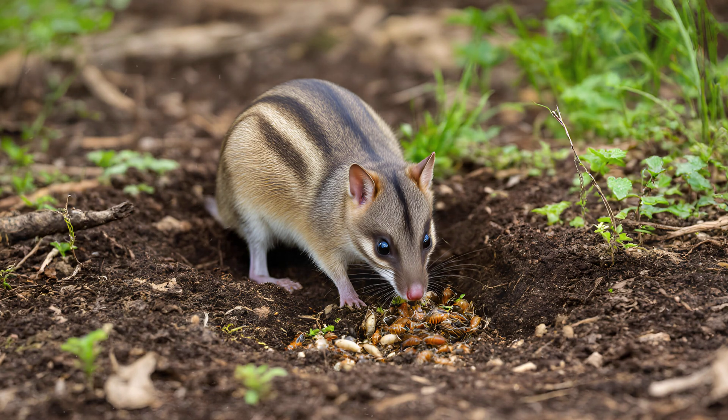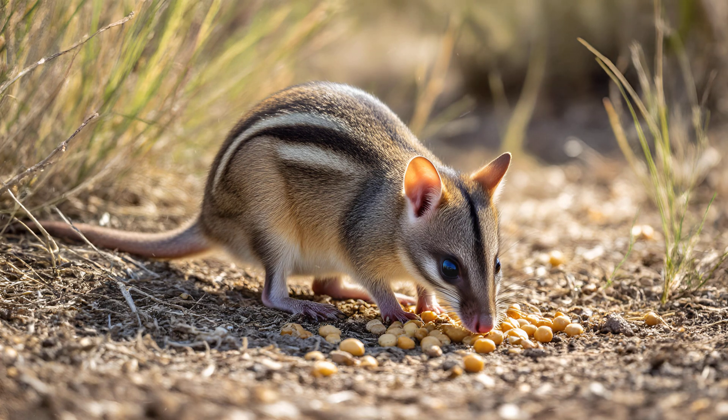demonstrating how one animal's actions can create opportunities for others to survive and thrive. The eastern barred bandicoot's diet is incredibly diverse, and it has a surprisingly big impact on its environment.